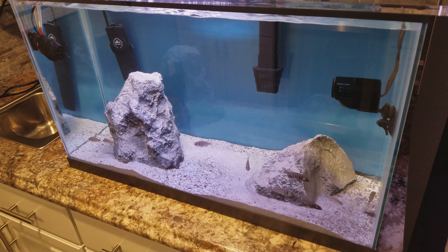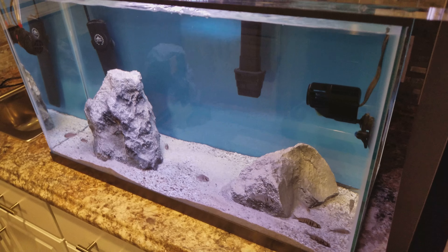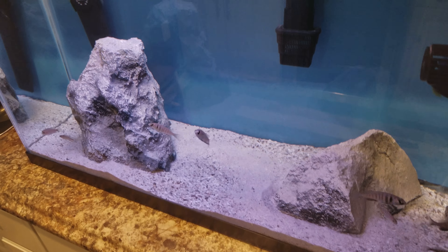I just wanted to do an update on the fish order from Imperial Tropicals. Fish are doing awesome, very healthy, very active.